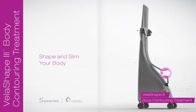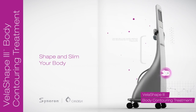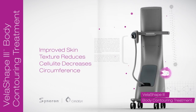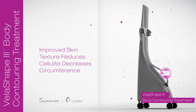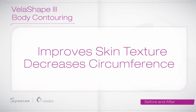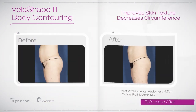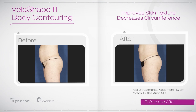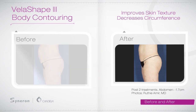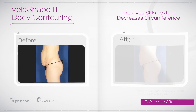VelaShape is the fast and easy way to shape and slim your body. It treats the abdomen, thighs, arms and neck. In as little as two treatments, VelaShape improves the texture of your skin as it treats cellulite and decreases circumference.